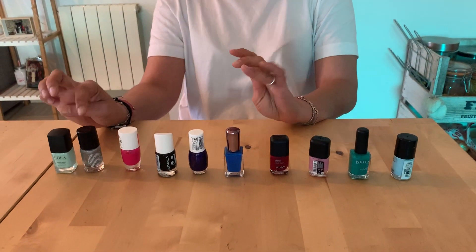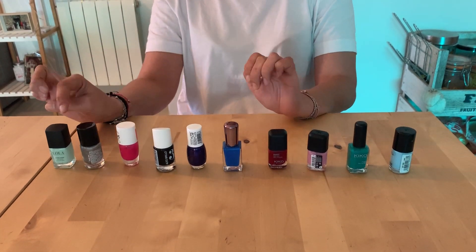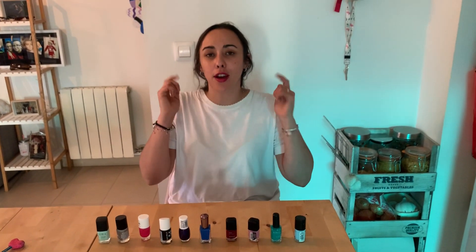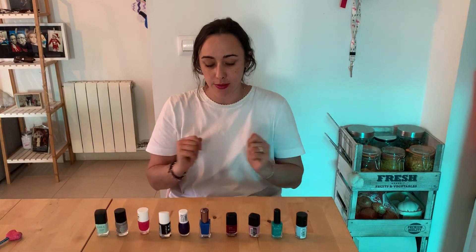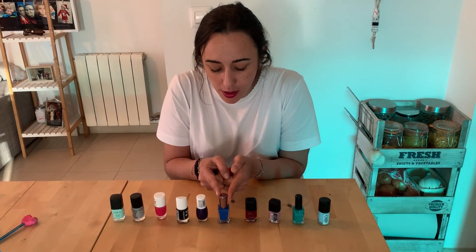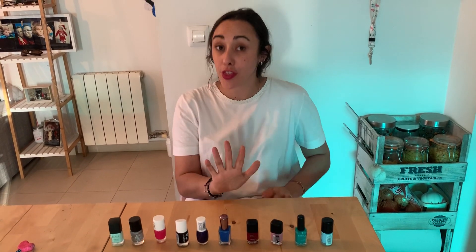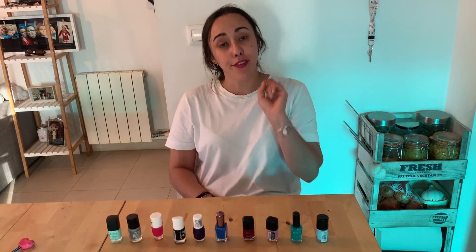The ninth is silver and the tenth is light green. Now I'm going to ask some questions — you have to think about my nail polishes and their order. The dark blue is the fifth, and the light blue is the first.